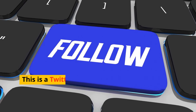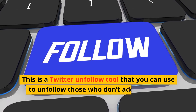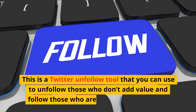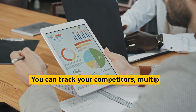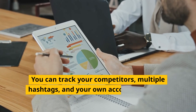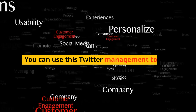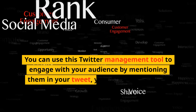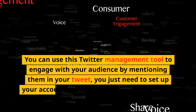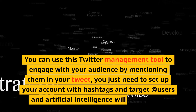Number 1: Tweepa. This is a Twitter unfollow tool that you can use to unfollow those who don't add value and follow those who are relevant to your goals. You can track your competitors, multiple hashtags, and your own account using this Twitter monitoring tool. You can also use it to engage with your audience by mentioning them in your tweets — just set up your account with hashtags and target users, and artificial intelligence will do the rest.